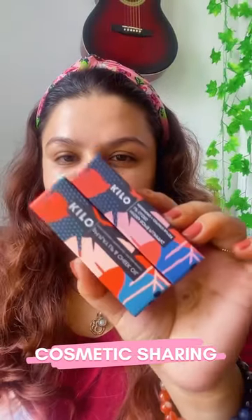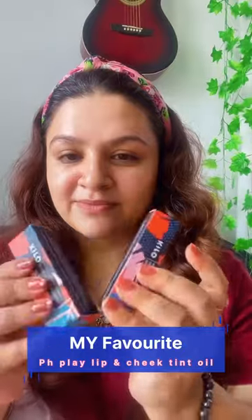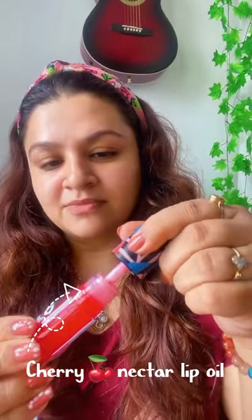Hey friends, if you're tired of using matte lipsticks and flaky lipsticks, you can also use this kind of nice, very moisturizing lip oil cum cheek tint. I got this from Kero's — it's called Cherry Nectar. It beautifully covers your lips with a very sheer tint of cherry, and you can also use it as a highlighter or as a cheek blush, which gives you a very shiny, disco ball kind of effect.